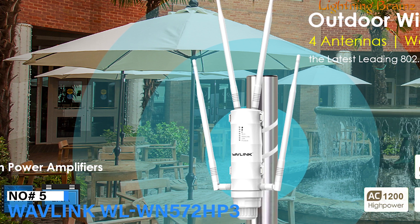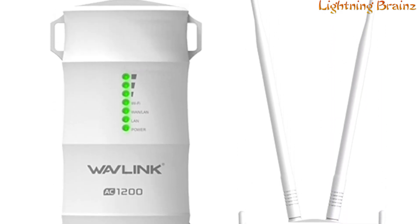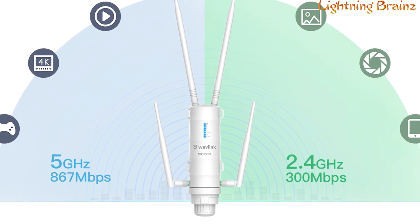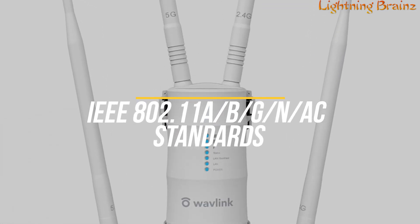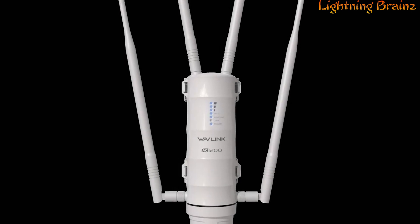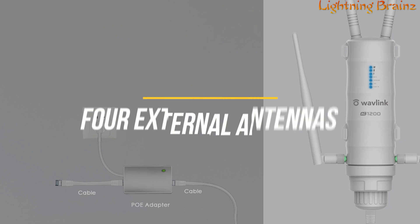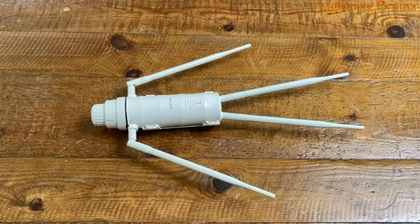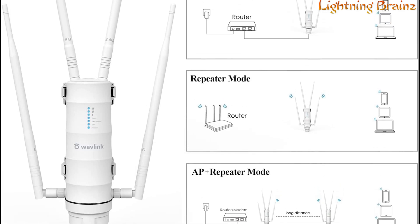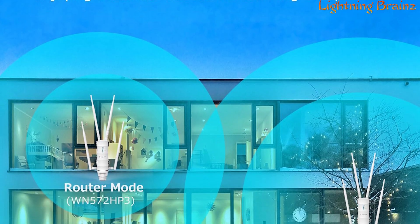Number 5: Wavlink WL-WN572-HP3. The Wavlink WL-WN572-HP3 Long-Range Outdoor Wi-Fi Extender is a powerful solution for extending your wireless network outdoors. It features dual-band speed up to 300 Mbps on 2.4 GHz and 867 Mbps on 5 GHz, complying with IEEE 802.11a/b/g/n/ac standards. Designed for WISP, CPE, and long-distance wireless networks, this extender is perfect for small business offices and homes with outdoor networking needs. Its robust weatherproof case withstands harsh conditions, and with four external antennas and high-power amplifiers, it delivers impressive coverage and performance, eliminating dead zones. The Wavlink WL-WN572-HP3 supports multiple modes including repeater, access point, WISP, and mesh extender, providing flexibility to establish whole-home Wi-Fi coverage.